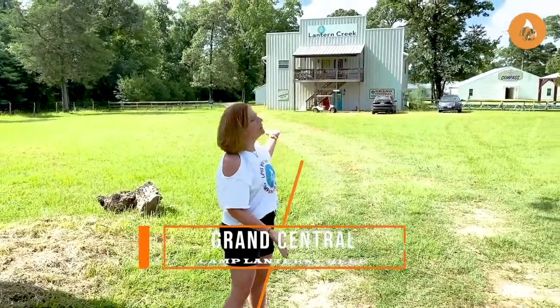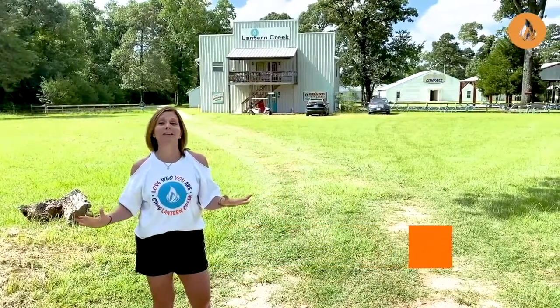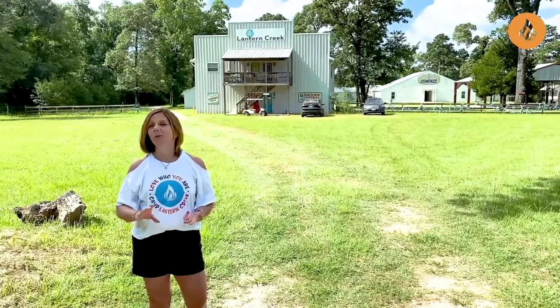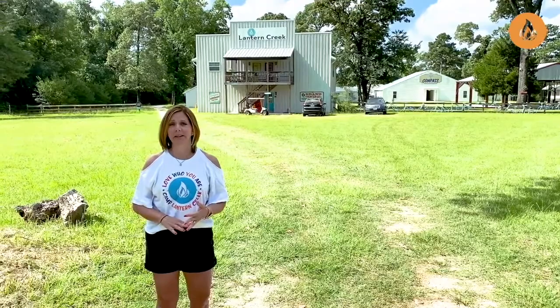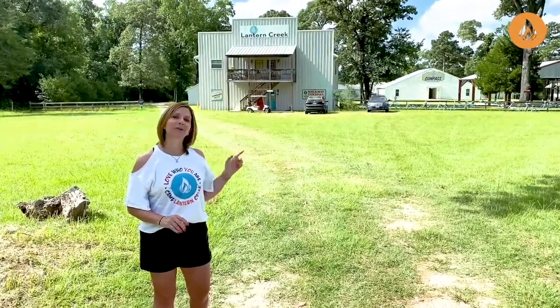So what you see here is Grand Central. Grand Central is home of everything. We have our be well where our nurse lives. We have two apartments and our store as well as our office. There are a lot of people getting a lot of things done in there right now. Let's go look at the rest of camp.